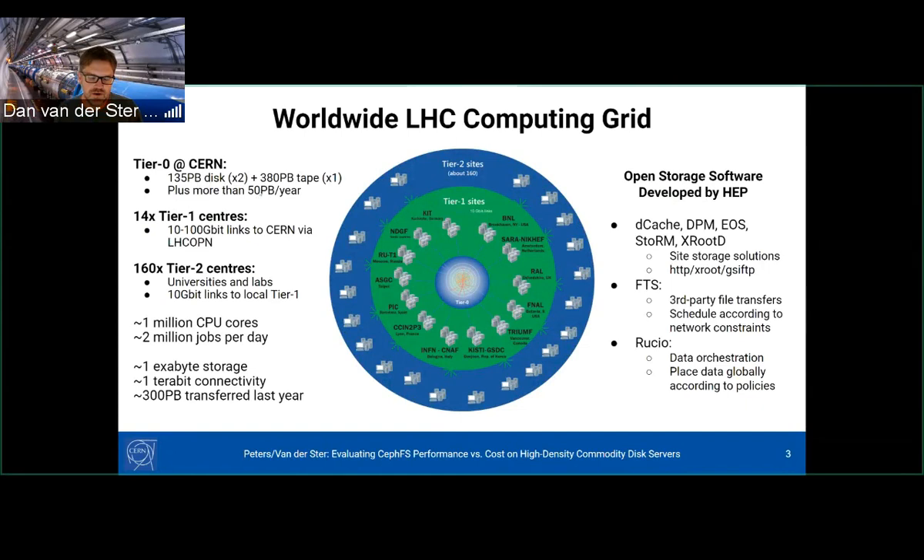In addition to this, around CERN there are 14 tier one centers with high-speed optical links to CERN, and around 160 tier two centers — universities and labs around the world. In total, this makes around a million CPU cores processing something like 2 million jobs per day. We have around one exabyte of storage globally with around one terabit total internal connectivity. Last year, we transferred 300 petabytes around on our WLCG.